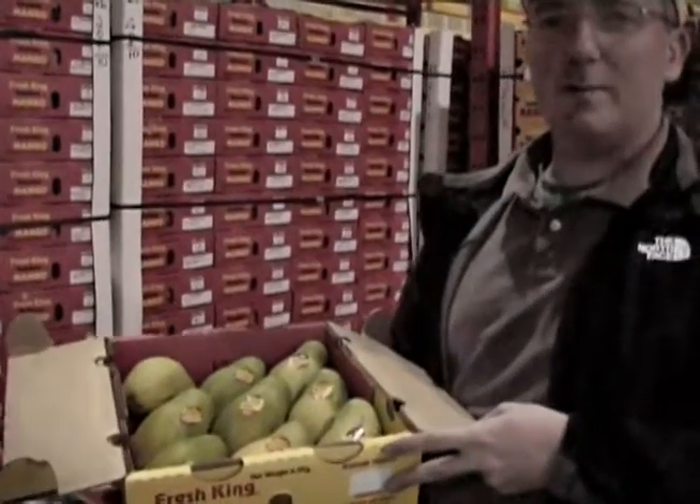They should be winding up right around July 4th. They come in — this is a typical nine count — we have 10s, 8s, and 12s. It's our second year in a row of this project. It's been very successful. We've got a lot of wholesale and retail interest in it.